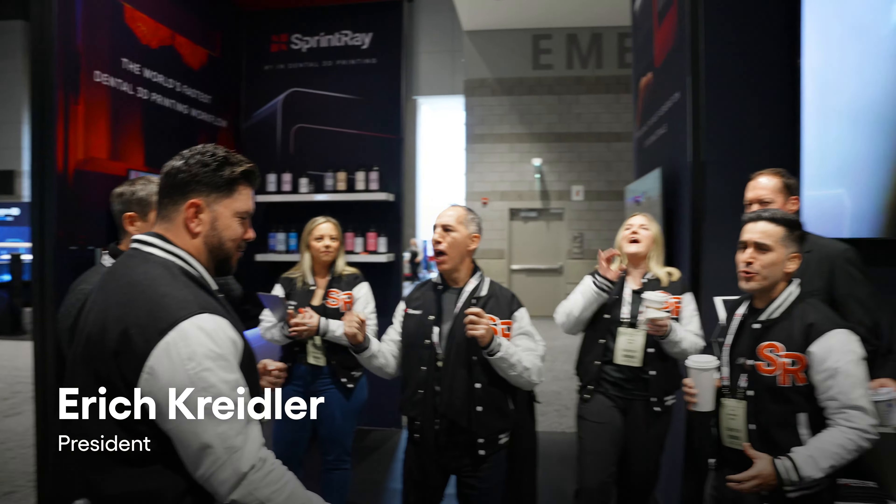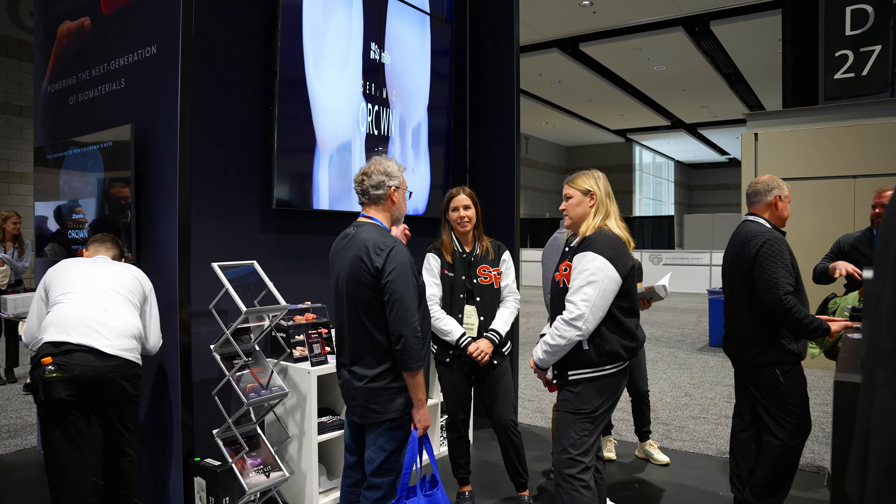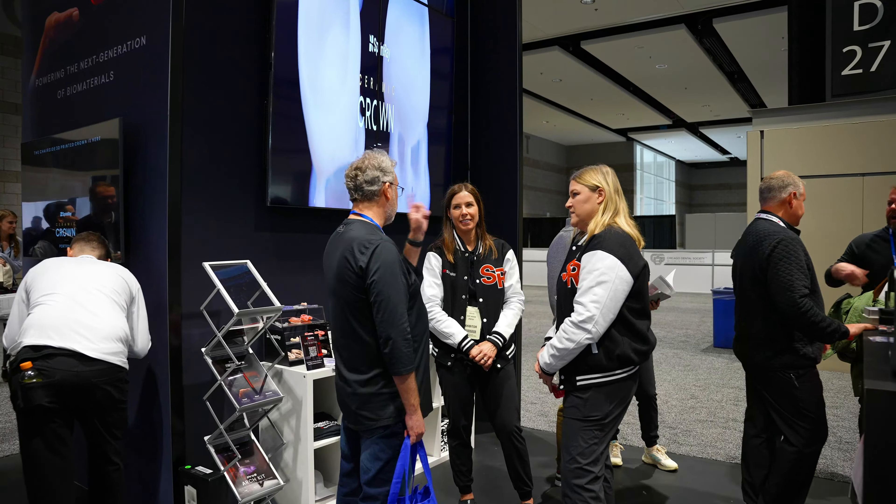That's why we're bringing our best innovations to win. Make sure we're handing out those flyers — we'll get a lot of people trickling in. As we build excitement, let's show everybody out there who's SprintRay. Let's do our SprintRay roar!